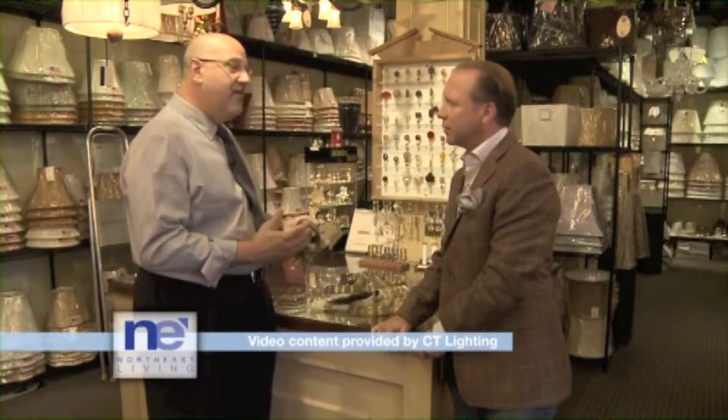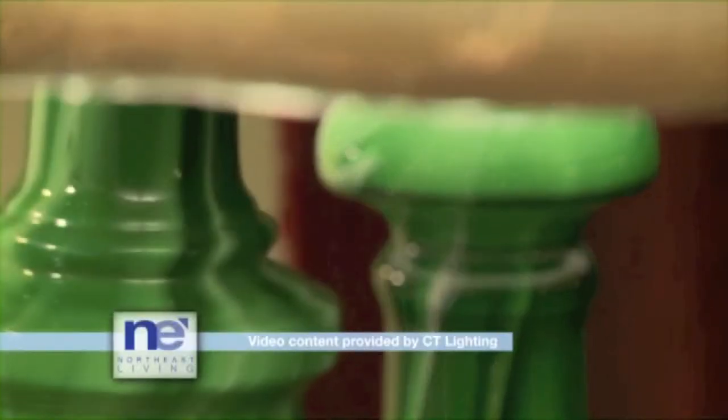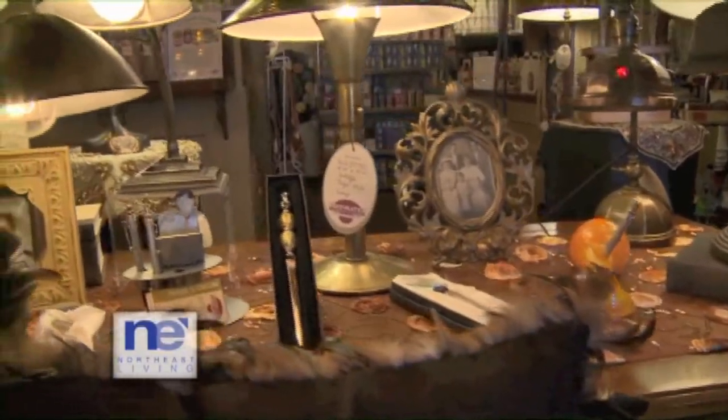Everything's always changing. You can't go to a catalog to buy this stuff, so we're constantly on the lookout for new merchandise, filling the shelves and then filling the floor. And not just lighting — if you have antique hardware, accent pieces, or home accessories, we'll bring those back to life for you as well.